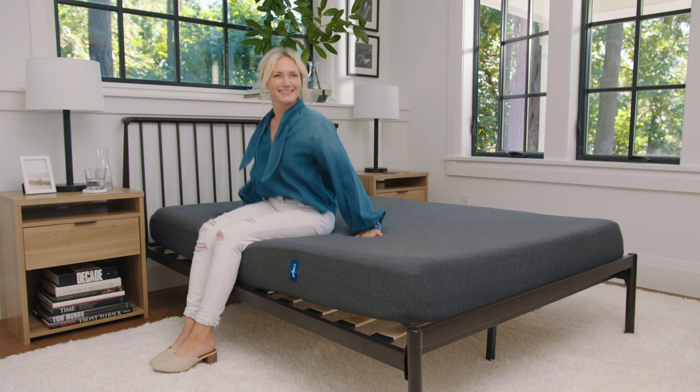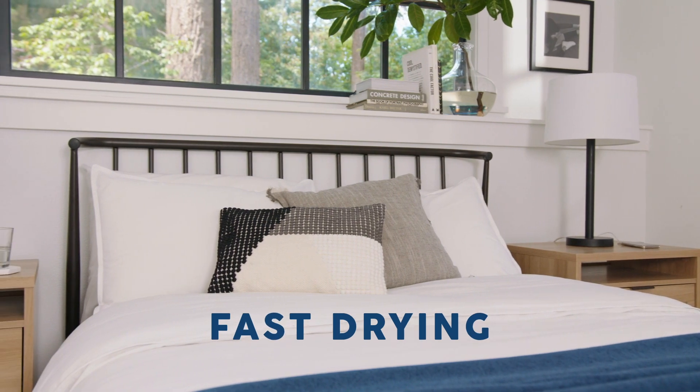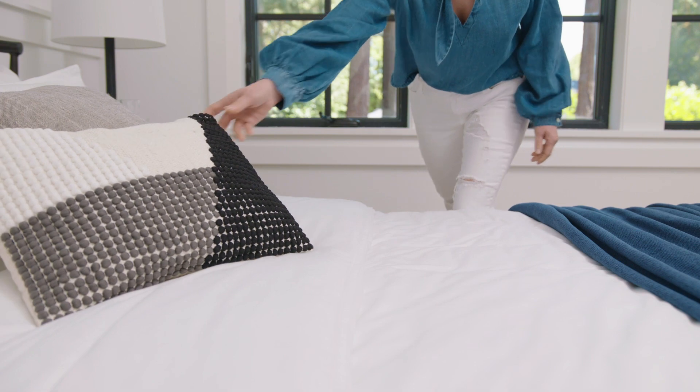Now we need bedding basics designed to make your life easier. These Made by Design sheets are wrinkle resistant, they dry really quickly, and they have top and bottom labels. The basic design also really lends itself to mixing and matching any style.